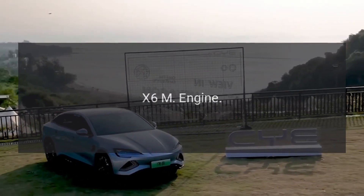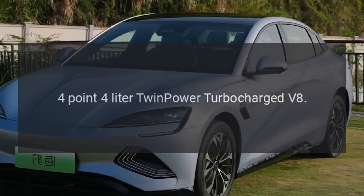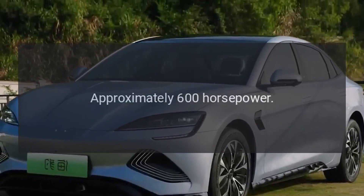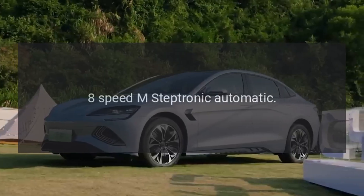X6M engine: 4.4-liter twin-power turbocharged V8. Power output: approximately 600 horsepower. Transmission: 8-speed M-Steptronic automatic.